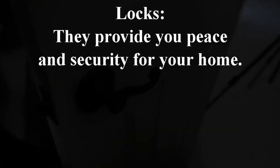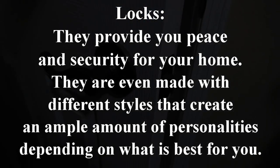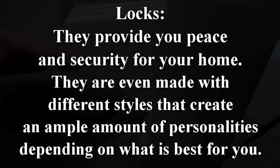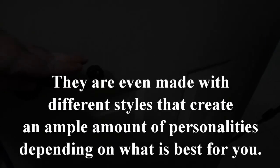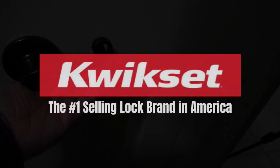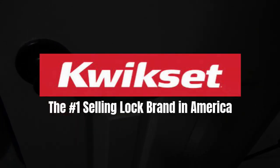Locks. They provide you peace and security for your home. They are even made with different styles that create an ample amount of personalities depending on what is best for you. For all those qualities within your budget, we recommend Kwikset, the number one selling lock brand in America.